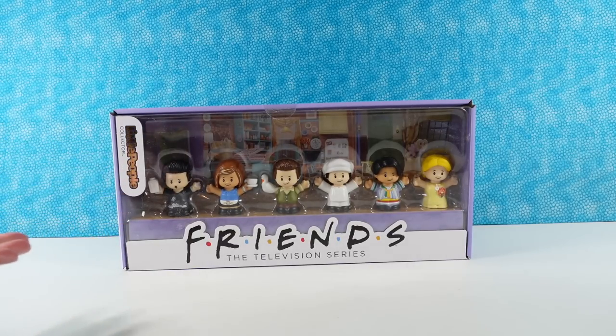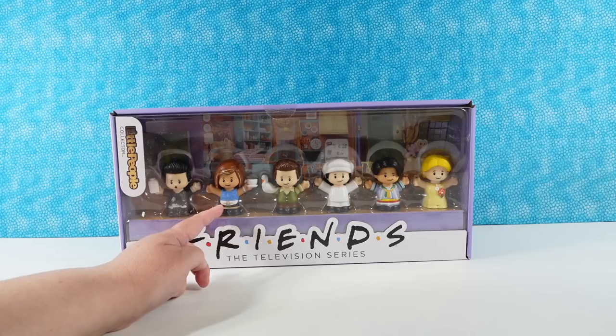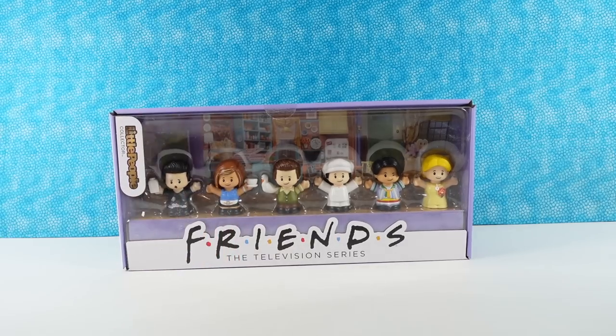Here is the set, and can I just say it's adorable. I already have a favorite right off the bat. I think I know who Paul's favorite is going to be, but I have a favorite. My favorite is Rachel. She looks so cute. She's wearing the little Central Perk apron and has a little cup of coffee or tea.